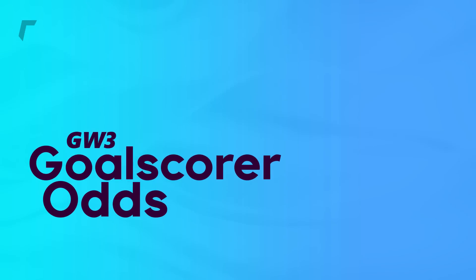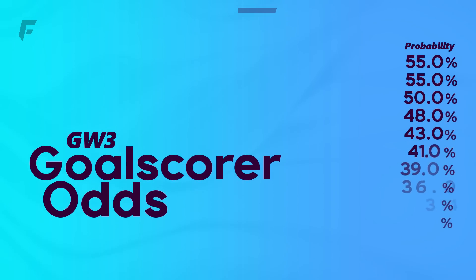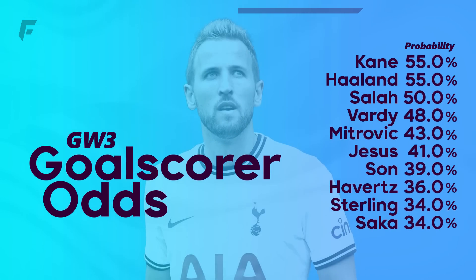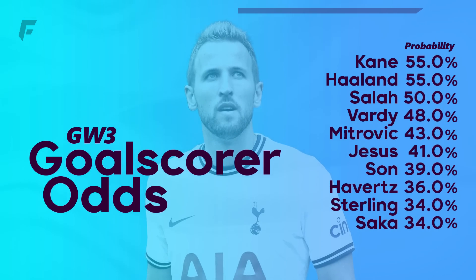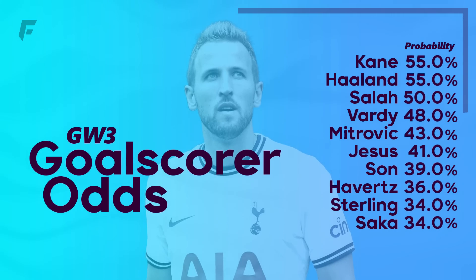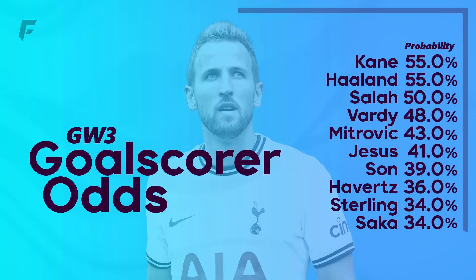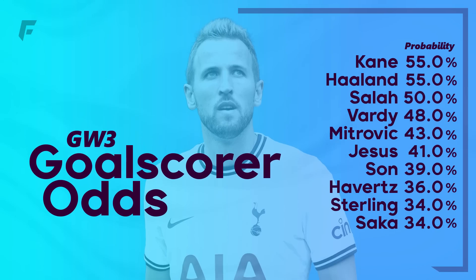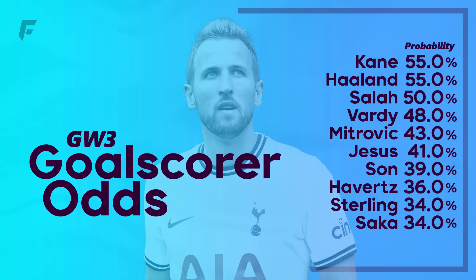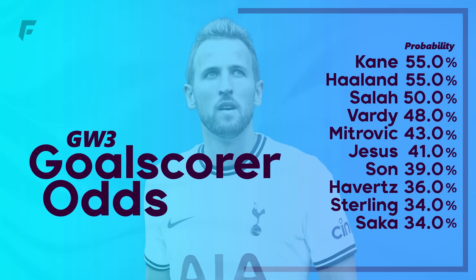Starting off with the goalscorer odds, and Haaland is joint top with a 55% chance of scoring any time. Spurs host Wolves, who have conceded 3 big chances in their opening 2 and are yet to keep a clean sheet. Newcastle have been solid defensively — their 1.7 expected goals conceded is 6th best in the league — but they face one of their toughest fixtures of the season against an in-form City. Despite his GW2 blank, Salah will perhaps be the most popular captain pick, facing Man United who are rock bottom in the league and have conceded their joint most goals. Fulham host Brentford this gameweek and Mitrovic has been given a 43% chance of scoring, making Toney look like the best mid-price forward currently.